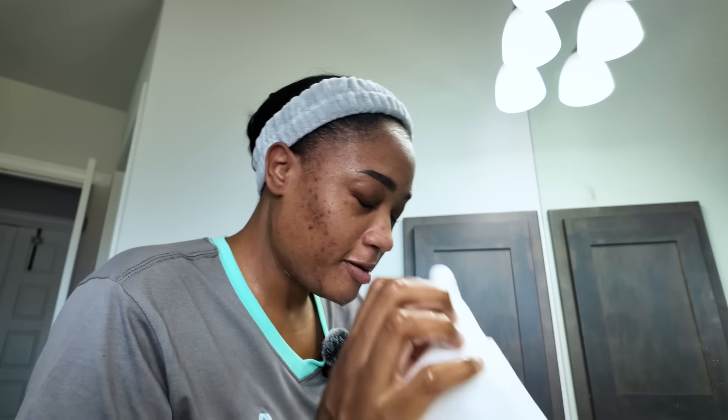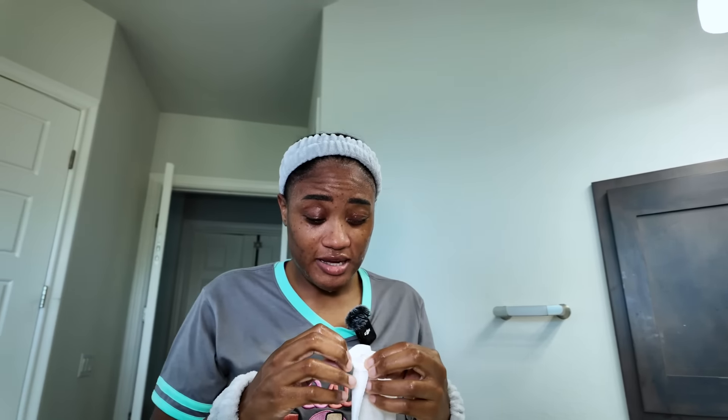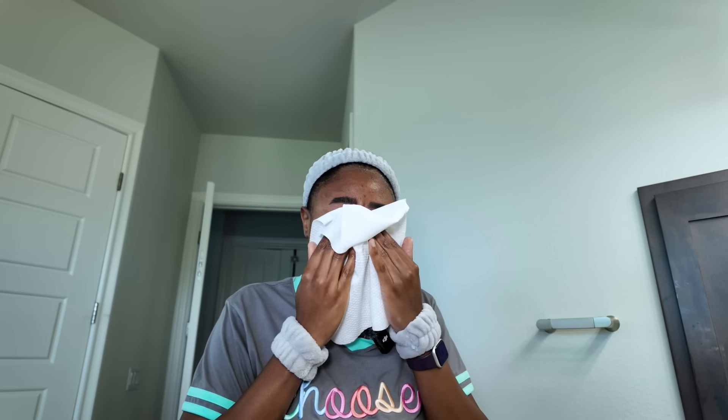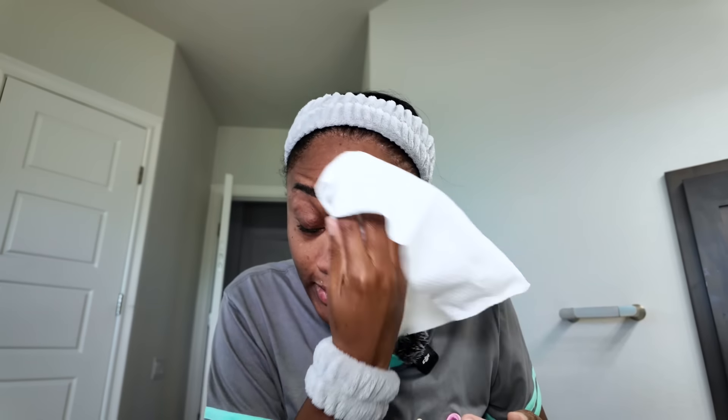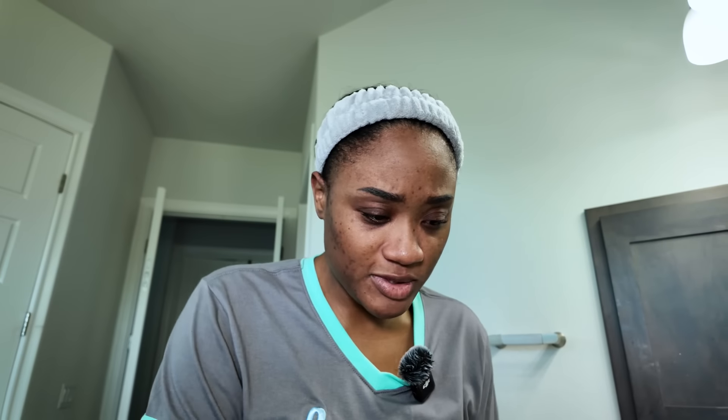I'm grabbing one of my Clean Skin Club rags, opening it up, and we're just going to dry my face down. As always, I like to show you my rag because that cleanser is a really good cleanser, and I like using this because it's not putting all the excess bacteria and other things back into my skin.